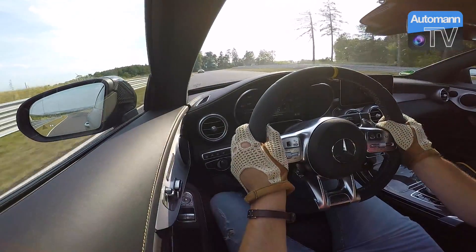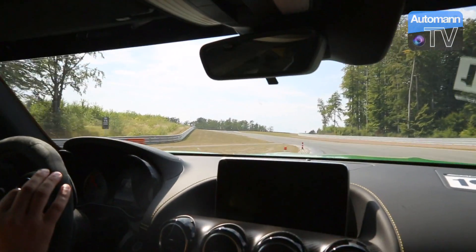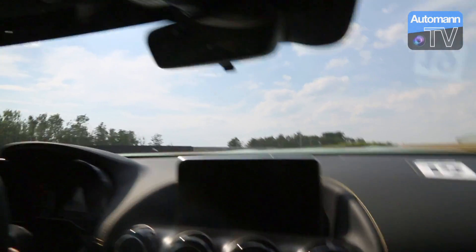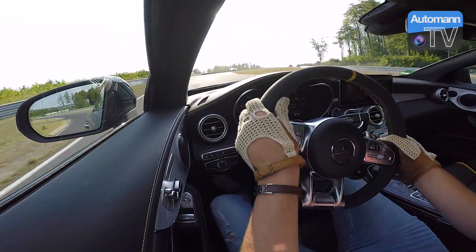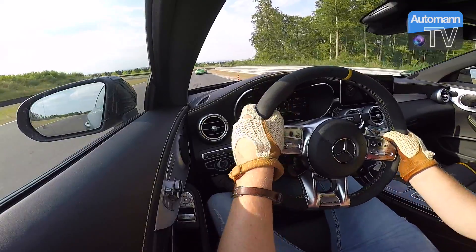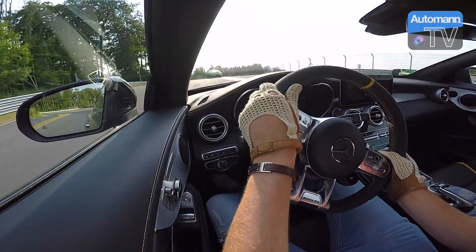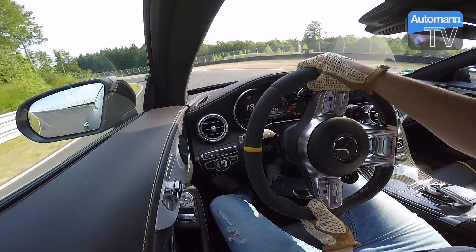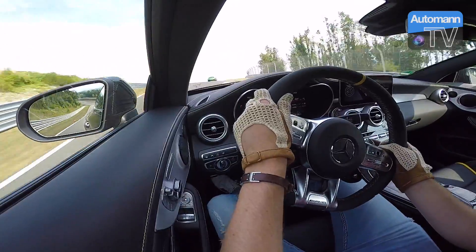Wow, der AMG GTR spielt einfach nur mit mir — der macht eine ganz lockere Runde, wahrscheinlich einhändig. Nicht optimal in die Kurve gekommen — das liegt eher am Fahrer. Die Pylonenmeldung kam etwas später. Und nochmal hier wunderbar durch — wirklich Wahnsinnserlebnis! So sollte jede Fahrveranstaltung sein, dass man wirklich seine Fähigkeiten und auch die Fähigkeiten des Fahrzeuges auf der Rennstrecke beobachten kann.